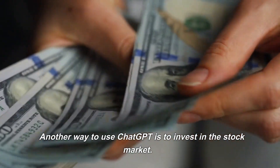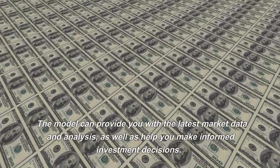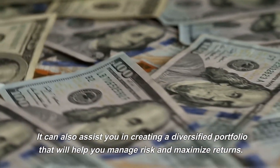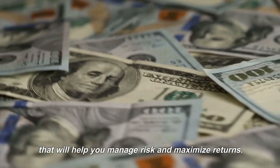Another way to use ChatGPT is to invest in the stock market. The model can provide you with the latest market data and analysis, as well as help you make informed investment decisions. It can also assist you in creating a diversified portfolio that will help you manage risk and maximize returns.